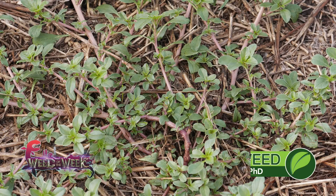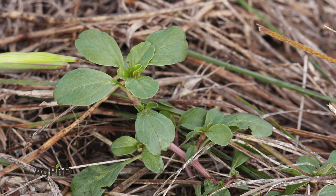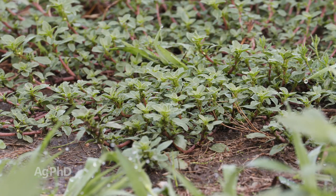Our Weed of the Week is an extremely common one, and you've probably seen it in your garden, in your yard, or even in your fields — it's prostrate pigweed. Anytime the word 'prostrate' is in there, basically what that means is it's something that's going to stay low to the ground. So you're not going to see this weed popping up above the crop late in the season or anything like that, but that doesn't mean it can't rob yield on your farm. So we want to talk about the control methods today.